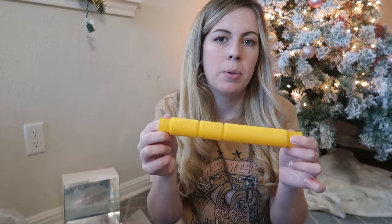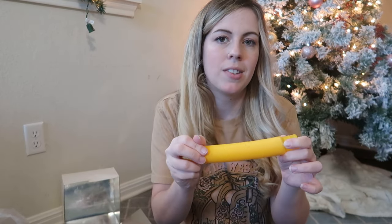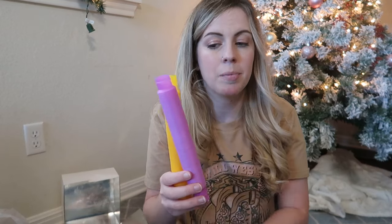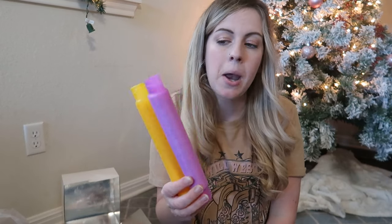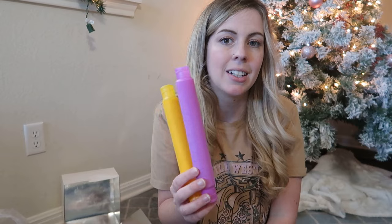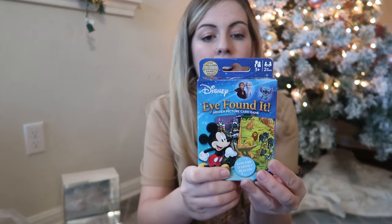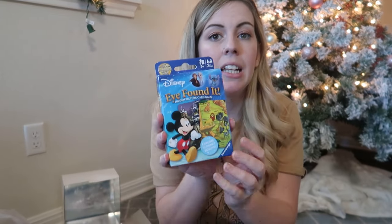Also going in her stocking are some pop tubes. These are really affordable — about five dollars for a pack. They make fun noises and you can adjust them and play with them. She's getting a purple and a yellow one. I got a four-pack that I'm splitting between her and Ollie, and I think she'll have fun doing imaginative play with them.